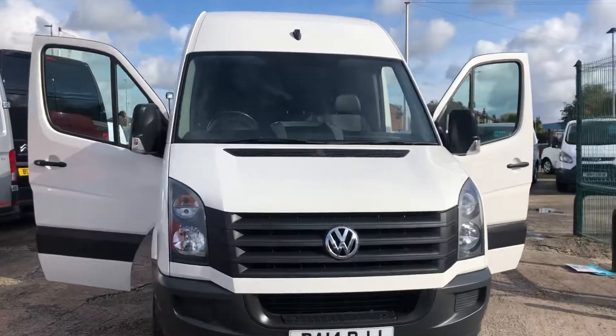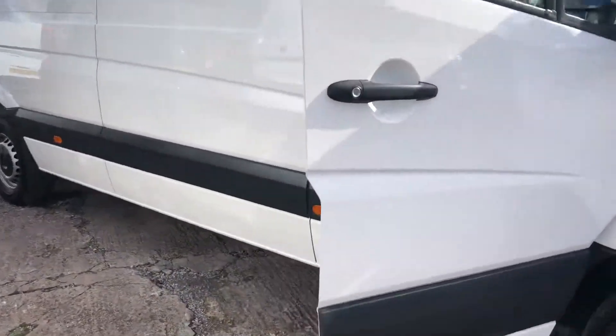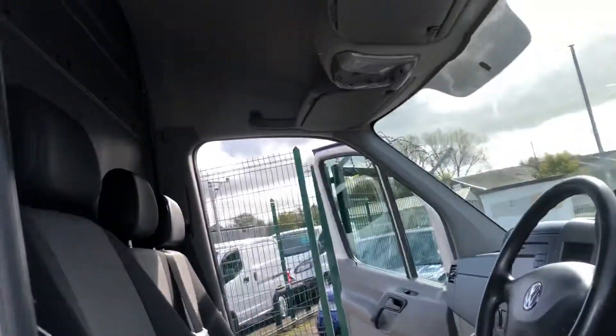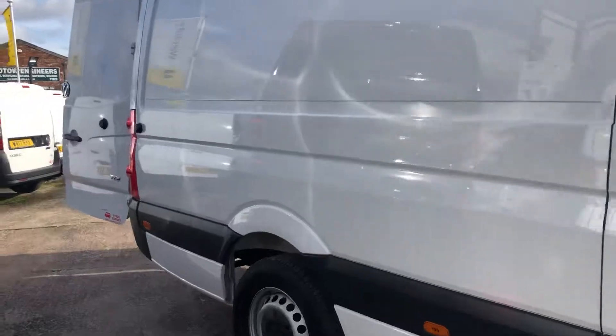Hi, it's Cheshire Vehicle Supplies and I've got a Volkswagen Crafter long wheelbase to show to you. It's actually a vehicle that we supplied that we've just taken in part exchange, so there's no VAT to add on to this vehicle.